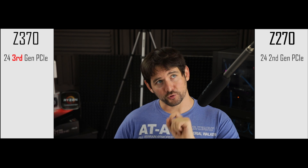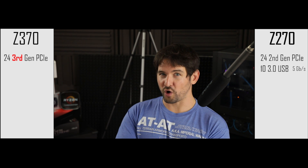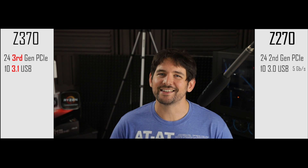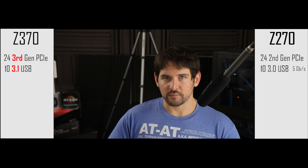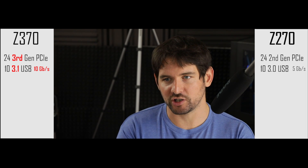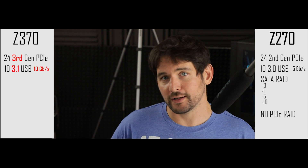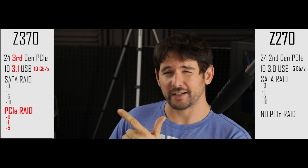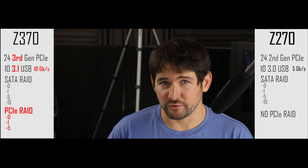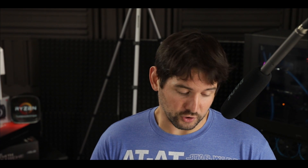On the Z270 chipset we have 10 third-generation USB ports which can deliver up to 5 gigabits per second. On the Z370 platform this has been upgraded to USB 3.1, which doubles the transfer output to 10 gigabits per second. Finally, a last noticeable — though marginal — difference is RAID support: the Z370 supports PCIe RAID at modes 0, 1, and possibly 5. That's fairly advanced, so I'd call it marginal for most builders.